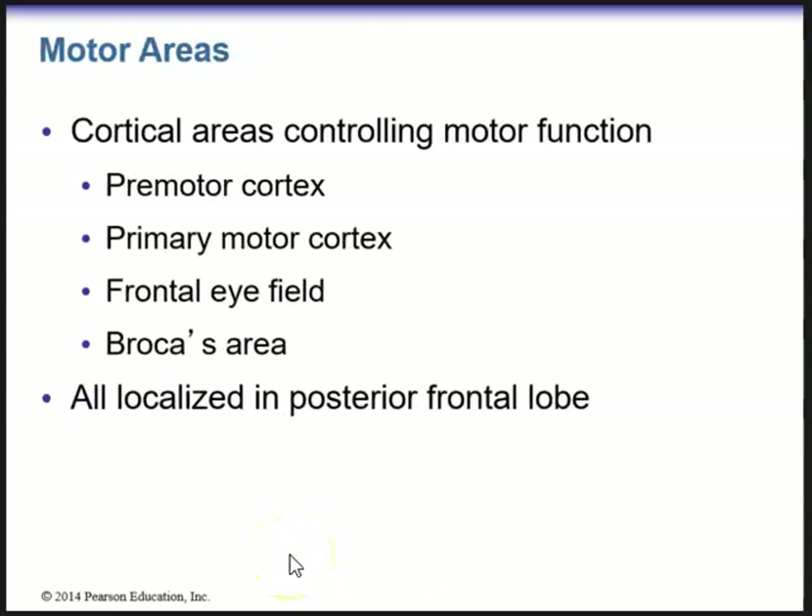Now we get into the motor areas. We have cortical areas controlling motor function. We have the premotor cortex and the primary motor cortex, which is located on the precentral gyrus just anterior to the central sulcus of Rolando. Other motor areas include the frontal eye field as well as Broca's area, and all are localized in the posterior frontal lobe — sort of on that border between the frontal and parietal lobe.